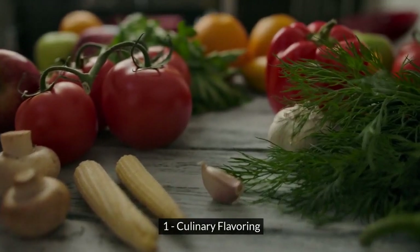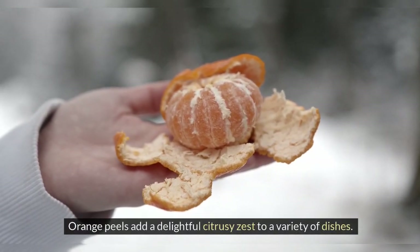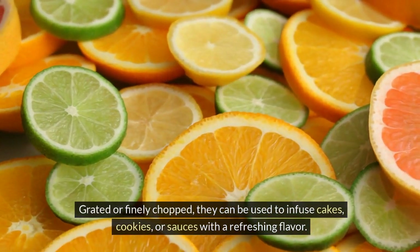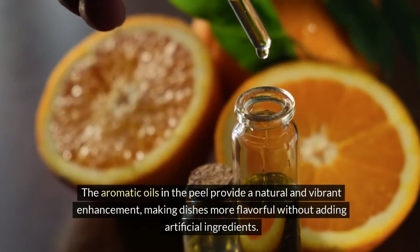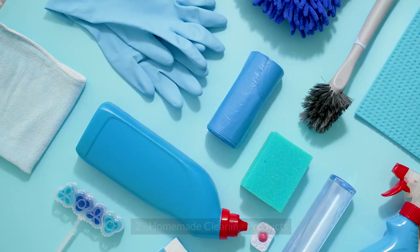1. Culinary Flavoring. Orange peels add a delightful citrusy zest to a variety of dishes. Grated or finely chopped, they can be used to infuse cakes, cookies, or sauces with a refreshing flavor. The aromatic oils in the peel provide a natural and vibrant enhancement, making dishes more flavorful without adding artificial ingredients.